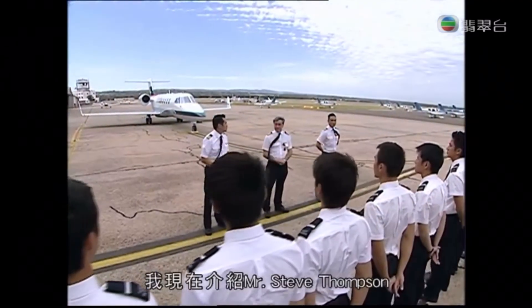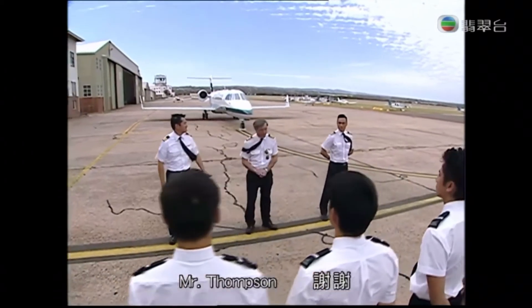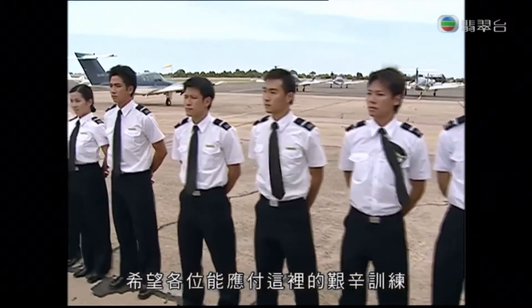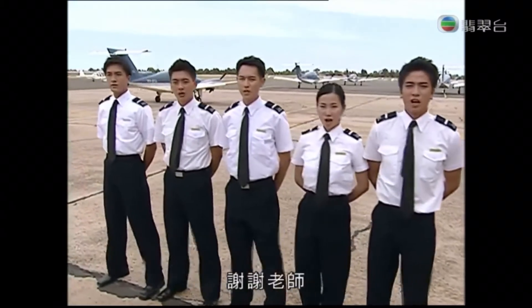Good morning, everyone. May I introduce Mr. Steve Thompson, our training manager. Mr. Thompson. Thank you. Welcome to the college. I hope you can tackle the hard training here and leave to become brilliant commercial pilots. Thank you, sir!